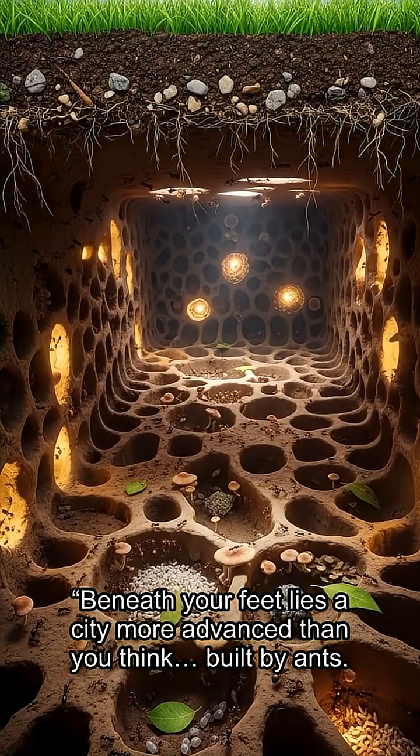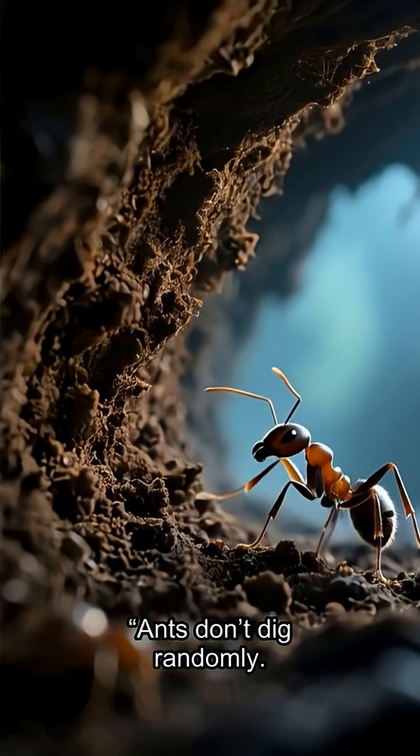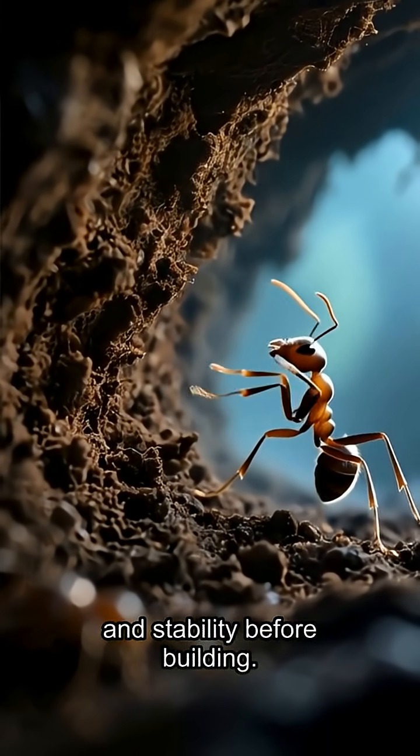Beneath your feet lies a city more advanced than you think, built by ants. Ants don't dig randomly — they test soil moisture, temperature, and stability before building.